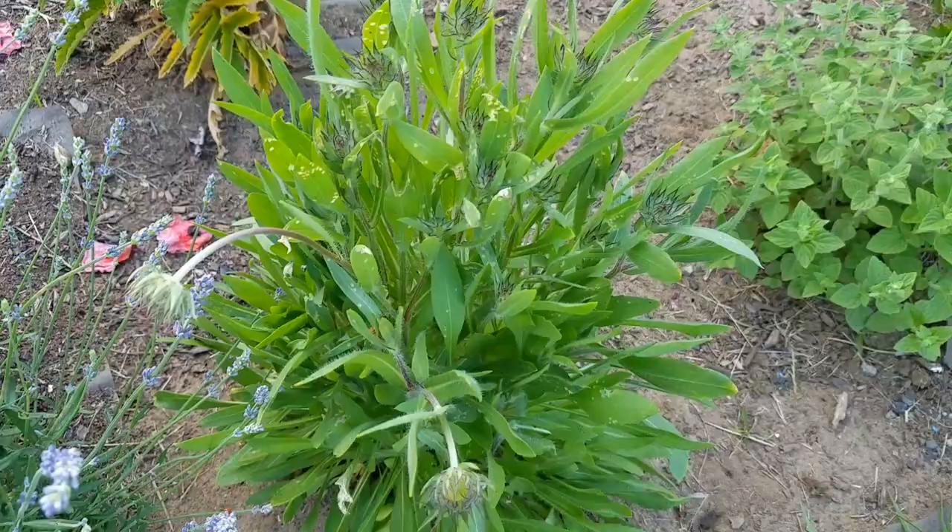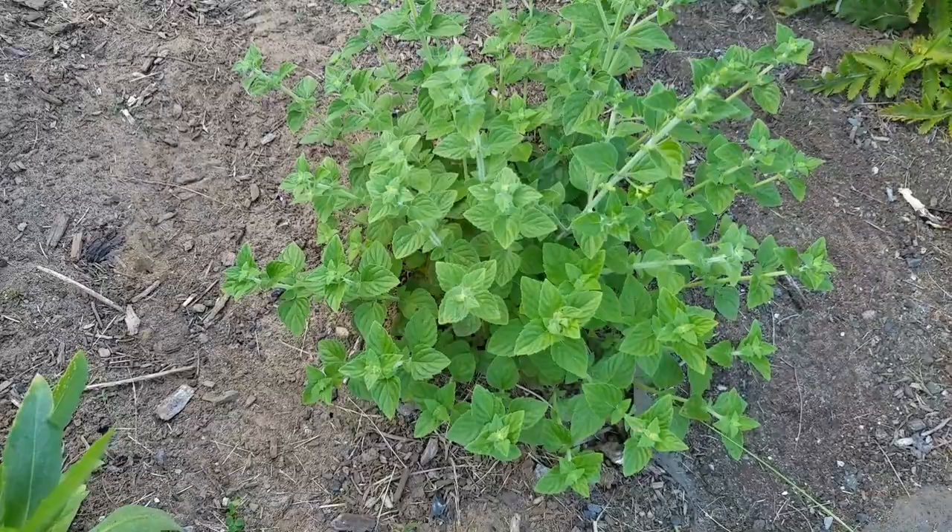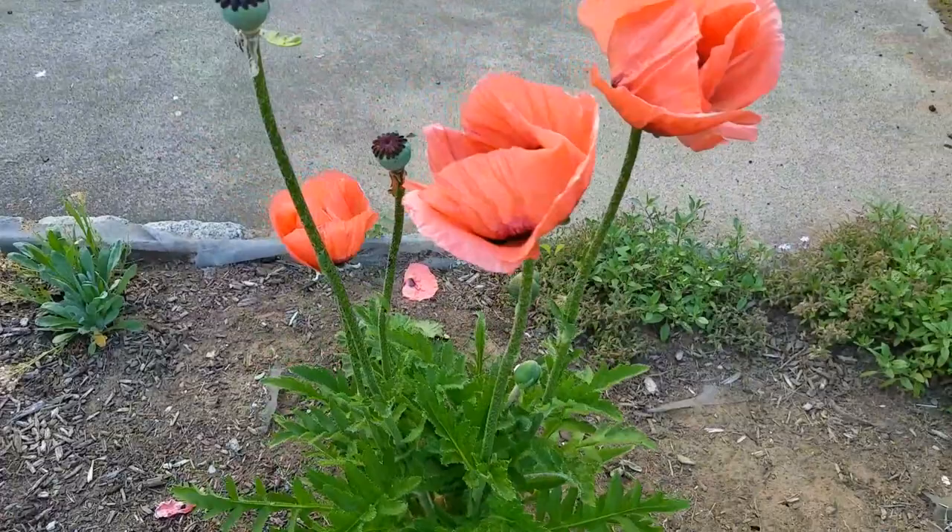This is calamint — it's in the mint family. It actually has white blooms and is going to bloom soon. Here is one of the poppies.